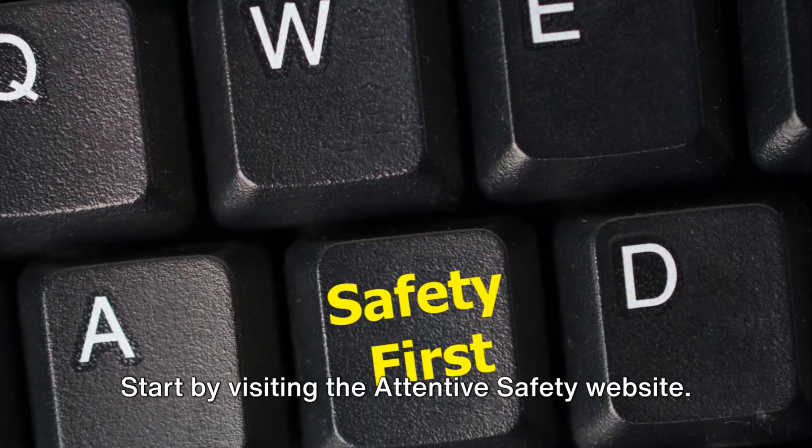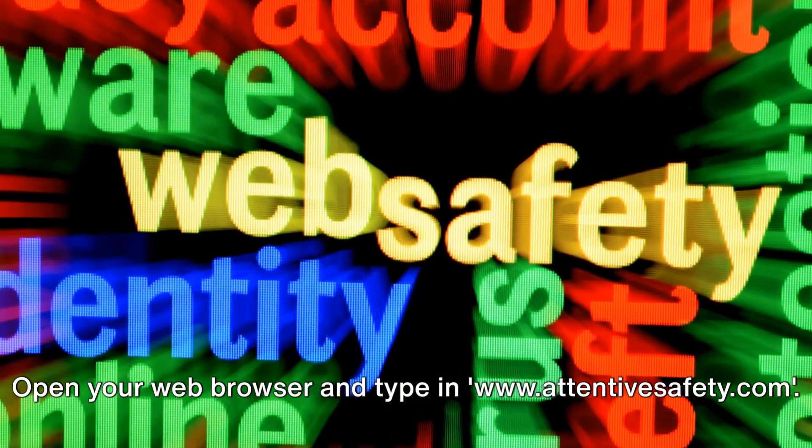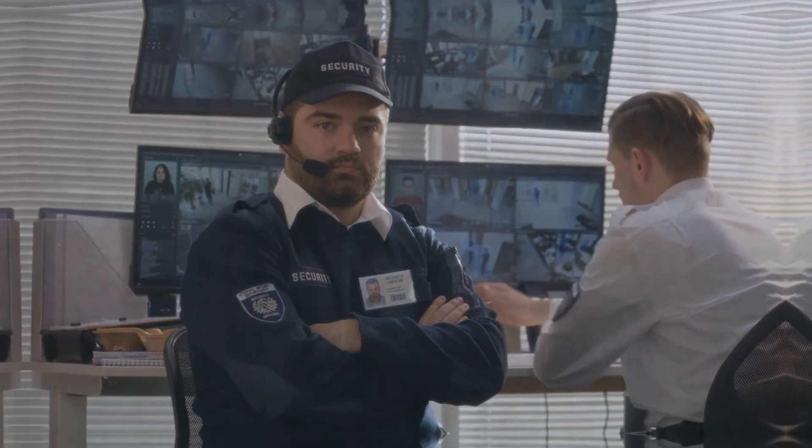Start by visiting the Attentive Safety website. Open your web browser and type in www.attentivesafety.com. Here you'll find all the information you need.